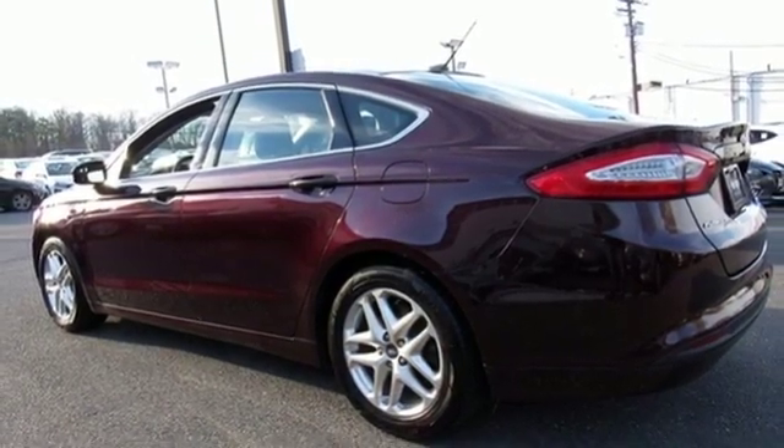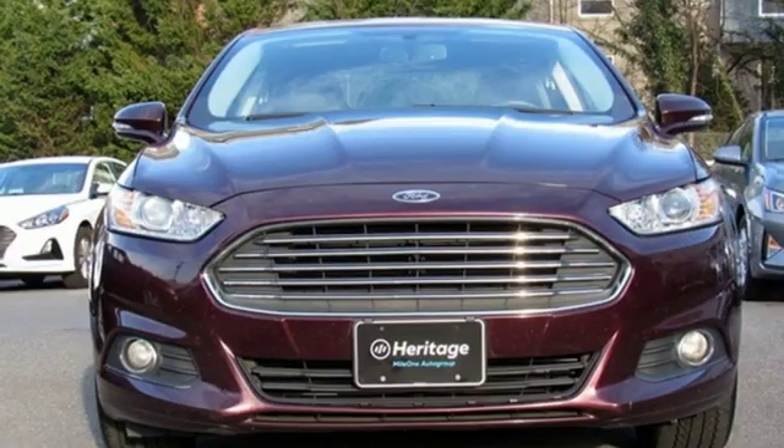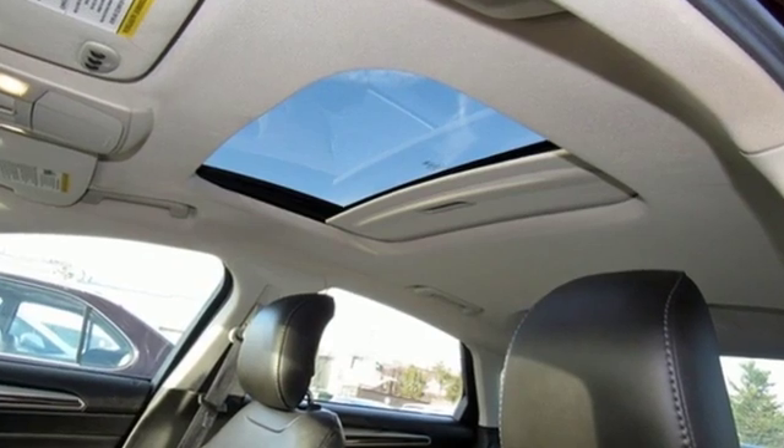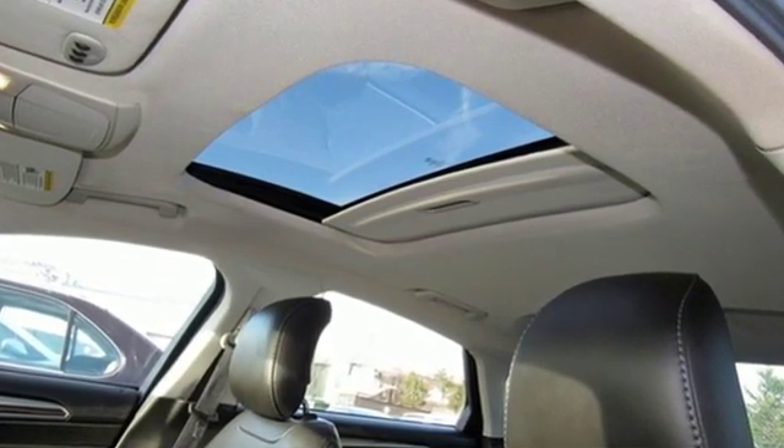Aluminum wheels, gas pressurized shocks, and power heated mirrors. Built on tradition, built to last — Ford. Stop in for a test drive and make it yours today.